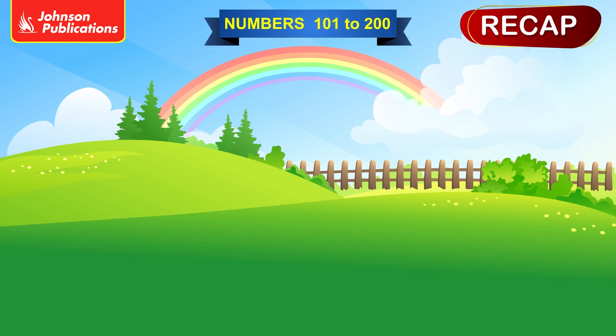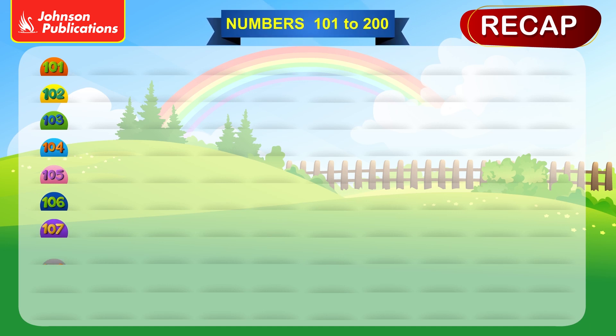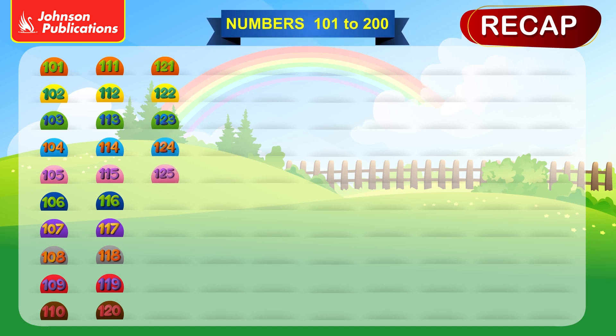Numbers 101 to 200. 101, 102, 103, 104, 105, 106, 107, 108, 109, 110, 111, 112, 113, 114, 115, 116, 117, 118, 119, 120, 121, 122, 123, 124, 125.